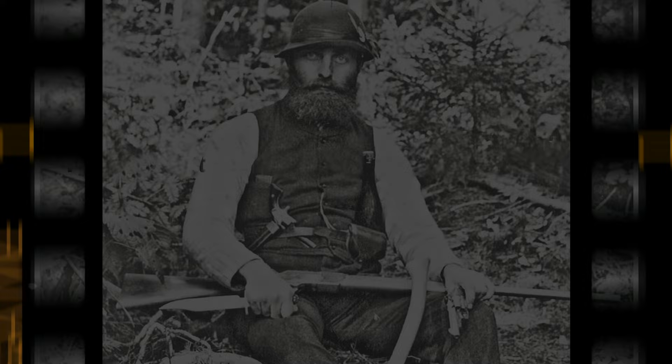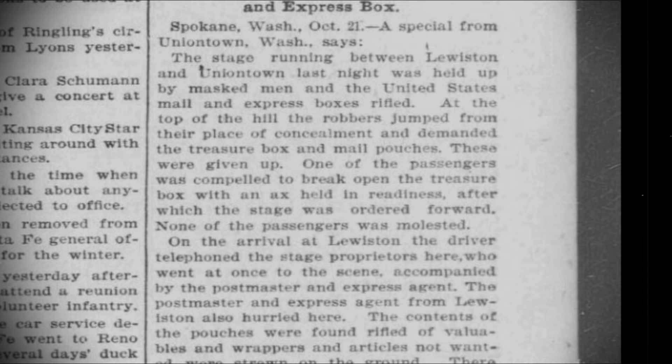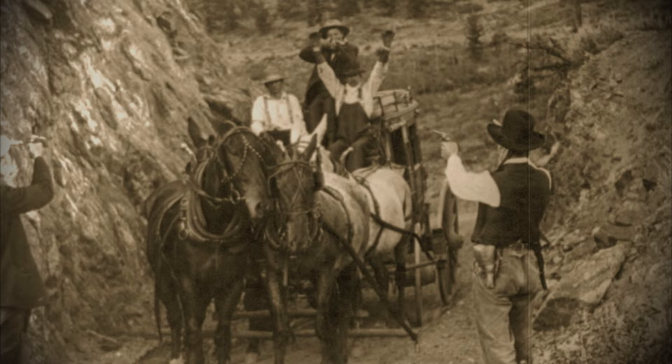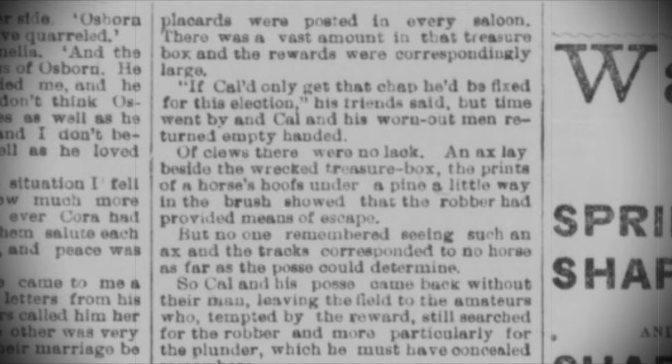Historically, the most common way for robbers to gain access to the contents of a stagecoach strongbox was to use an axe. An 1897 article tells of a Washington stagecoach that was robbed by a group of bandits who forced one of the passengers to quote, break open the treasure box with an axe. An 1885 article in the Arizona Champion relates a story of a stage leaving the Vulture Mine, which was held up by two masked men. Quote, with the aid of an axe, the treasure box was broken open and a bar of Vulture bullion, valued at $5,400, was taken out. In the wake of an 1893 stagecoach robbery outside San Francisco, a reporter remarked that quote, of clues there were no lack — an axe lay beside the wrecked treasure box.